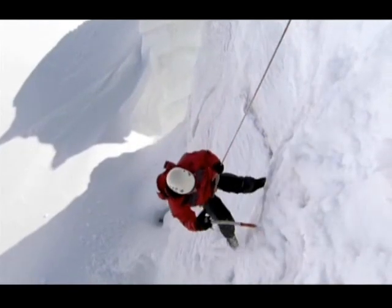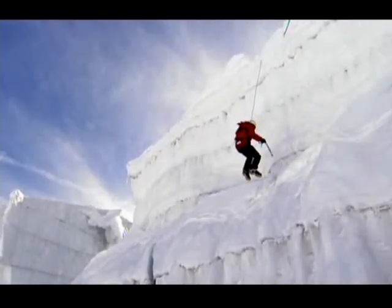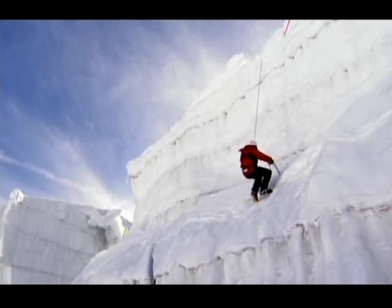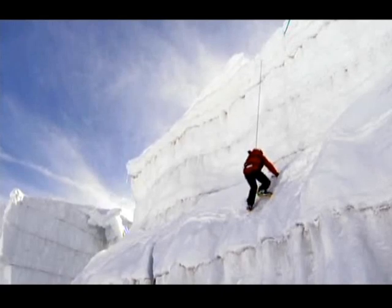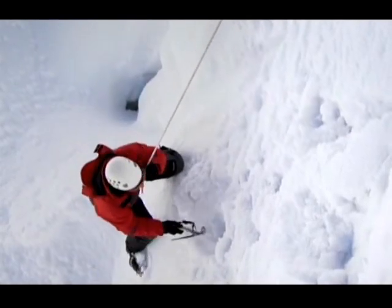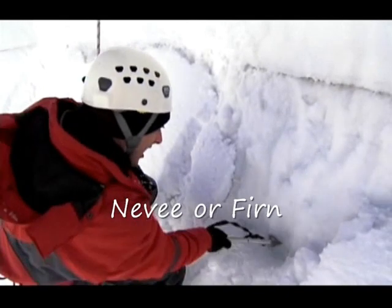The further down the layers you go, the harder the snow becomes until you reach here. This is a really distinctive type of snow — it's called névé, and it formed several years ago.